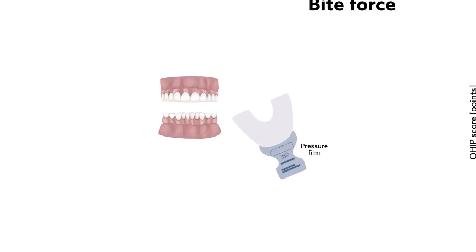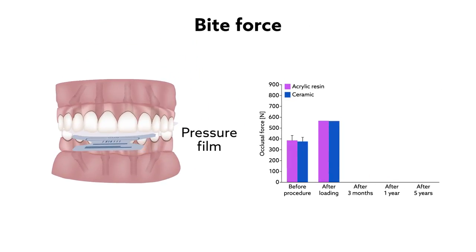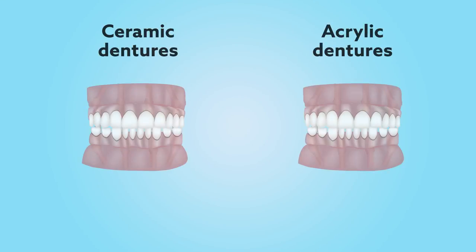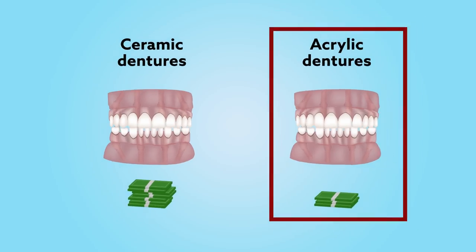Bite force, which was measured for the first time with pressure film, also increased and remained strong over time, although by the fifth year the ceramic dentures had a slight edge. These results are consistent with previous reports suggesting that both fixed dentures are highly effective, and that if costs are a concern, acrylic dentures are a fine choice.